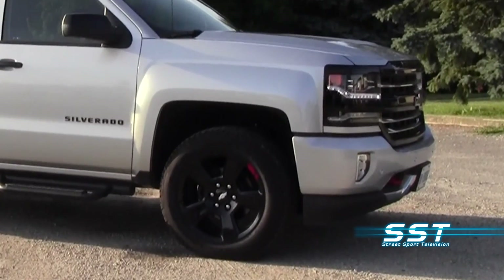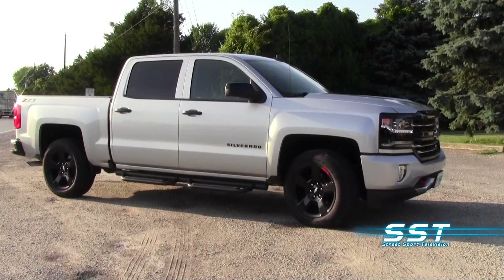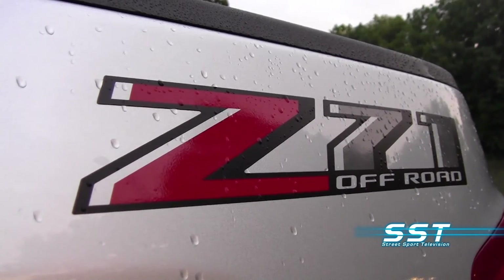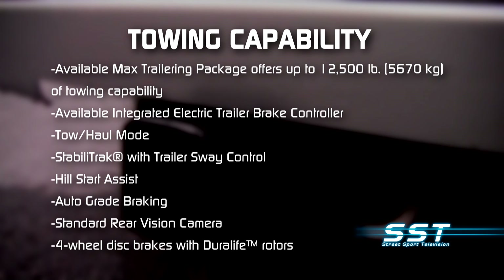The Z71 is also available in double cab and crew cab LTZ Z71, or you can get the top-of-the-line LTZ Z71 model. There's lots of towing capability here, with an available max trailering package that offers up to 12,500 pounds of towing capability. There's also an available integrated electric trailer brake controller.